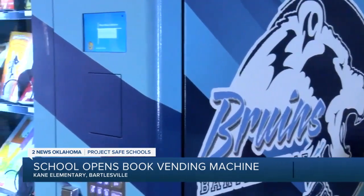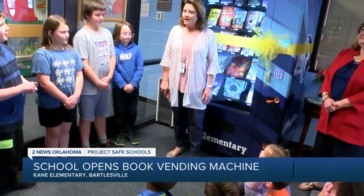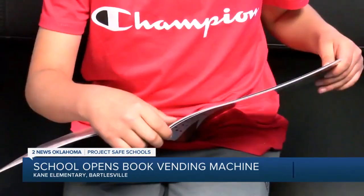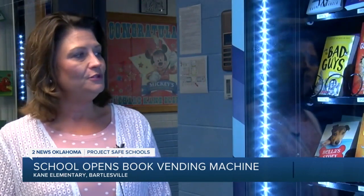With about 73 percent of Kane's students on free and reduced lunch, Principal Tammy Krause says they wanted to help build libraries at students' homes and foster a love of reading. Teaching them to read is one thing. Teaching them to love reading is another. And when kids are able to pick out a book that they want that interests them, it makes them want to read more.